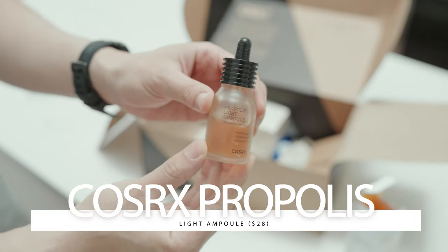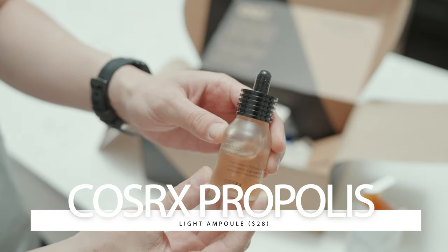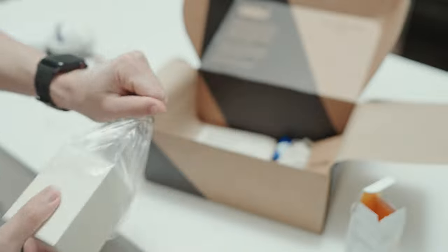Next up, we've got a skin serum that has a 4.5 rating on Ulta. Funny enough, that was my first time on Ulta. Curious to see how this stuff works.